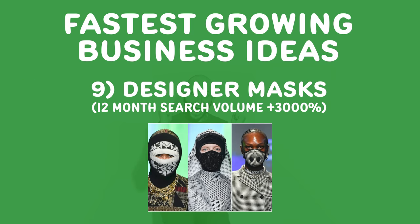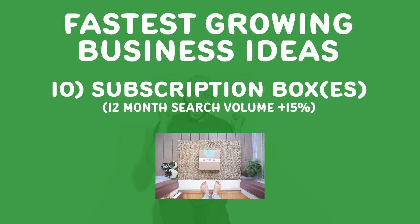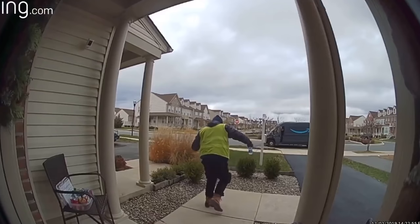Number nine, designer masks. Everyone's wearing a mask these days. Can you do super premium? Can you do super unique? Can you do the Batman look or whatever? Number ten, subscription boxes. CrateJoy.com — I love those guys. Subscription boxes for food, subscription boxes for local — people are stuck at home, so getting packages is now more fun than ever. Can you create a subscription box business?